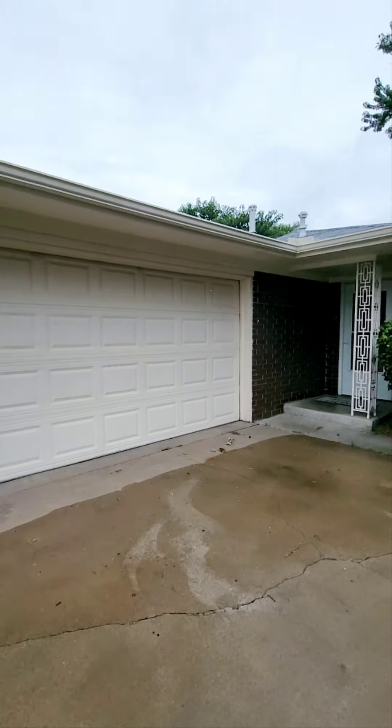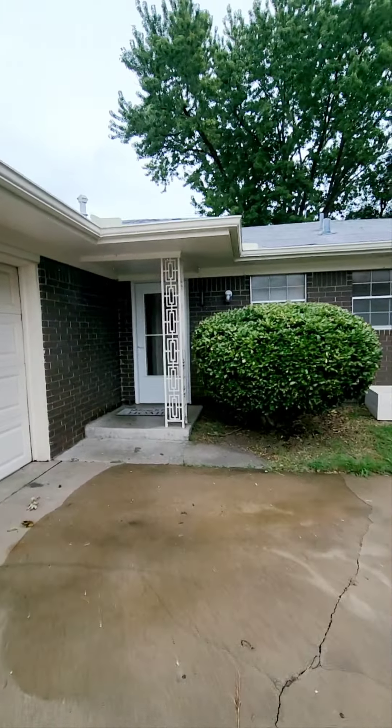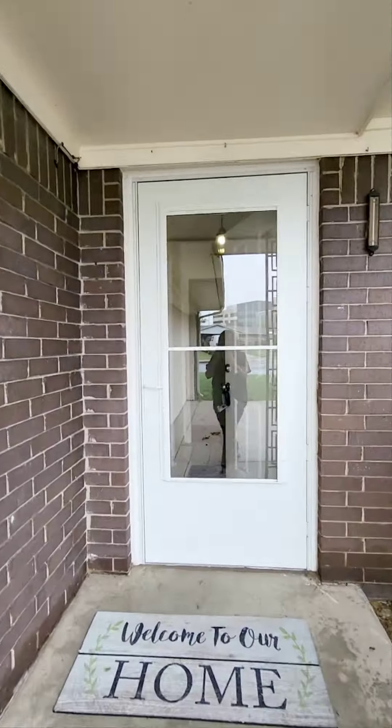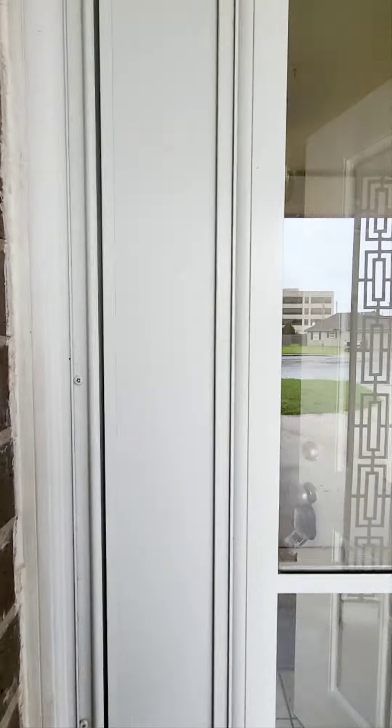This is Adriana Fout with Valiant Realty and I want to show you this home that's for rent. It is located here in Broken Arrow, Oklahoma. Very cute home.